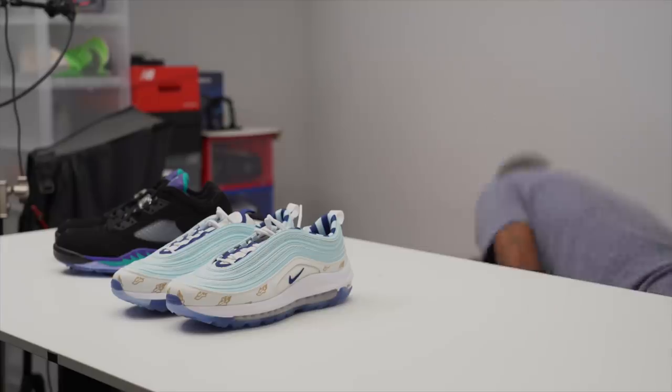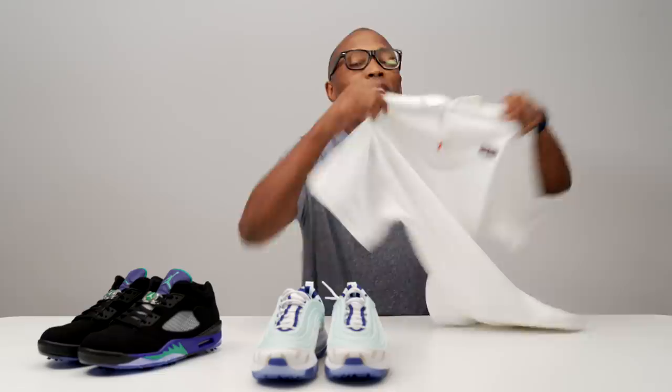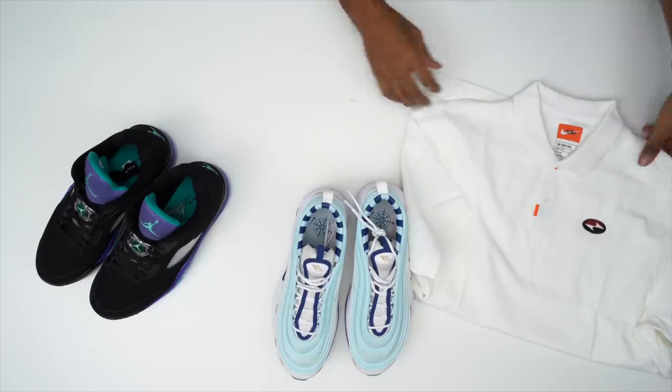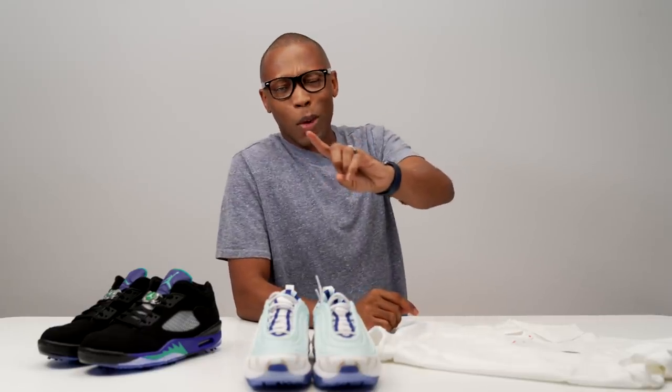And then we have some old-school love for Tiger Woods with that old-school yin-and-yang logo they're bringing back. Just wanted to give you guys a quick look at everything. Make sure you like, favorite, and subscribe — but only if you really want to. As always, I appreciate you, and I'll see you soon. Peace.